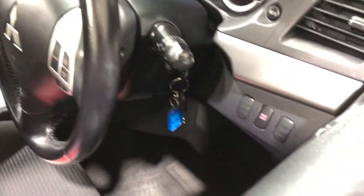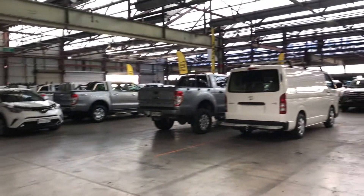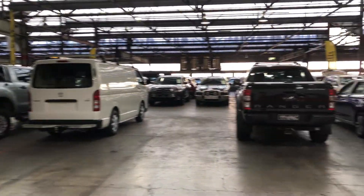This car also comes with two sets of keys and a full set of books. If this Lancer is not for you, we do have over 300 vehicles on the lot, with access to over 2,000 vehicles Australia-wide. Hope to see you soon. Thanks.